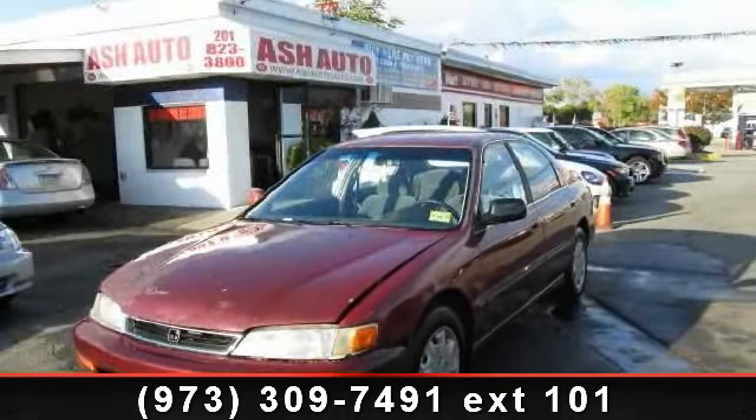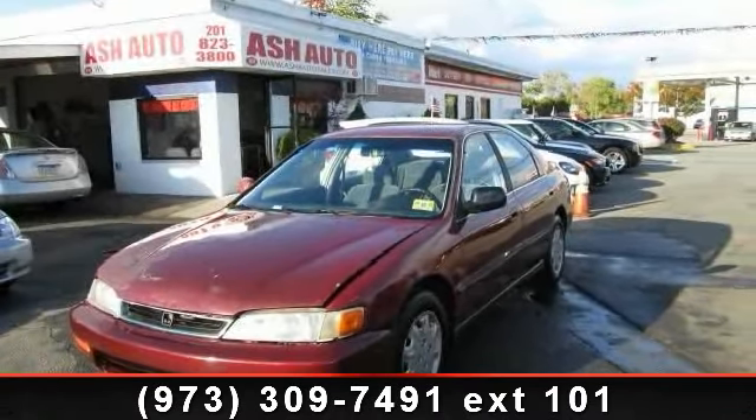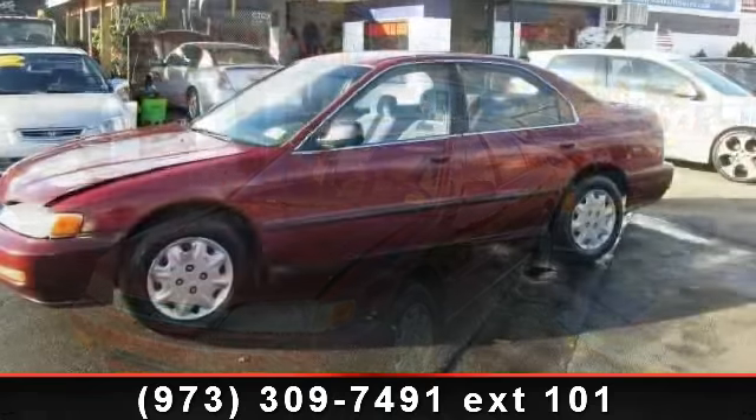Step into the 1996 Honda Accord LX. This may be the set of wheels you've been looking for.